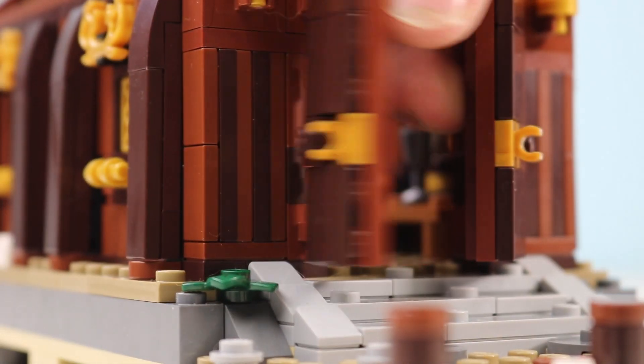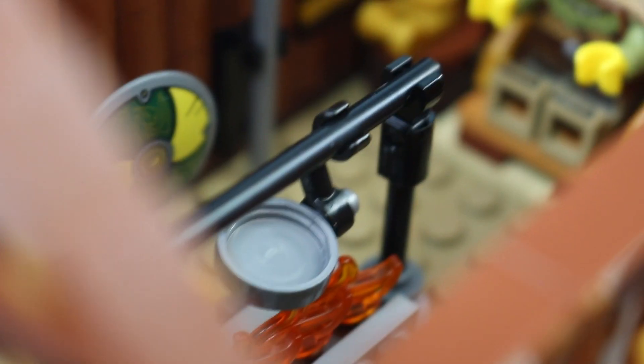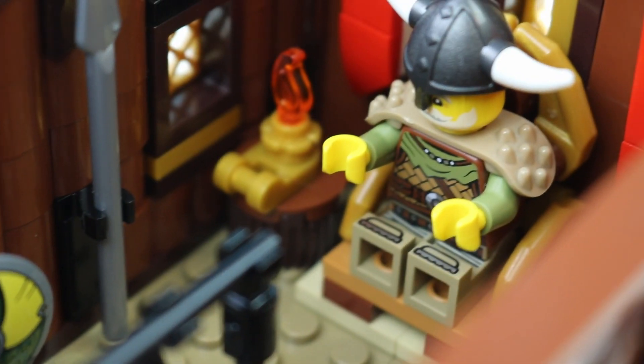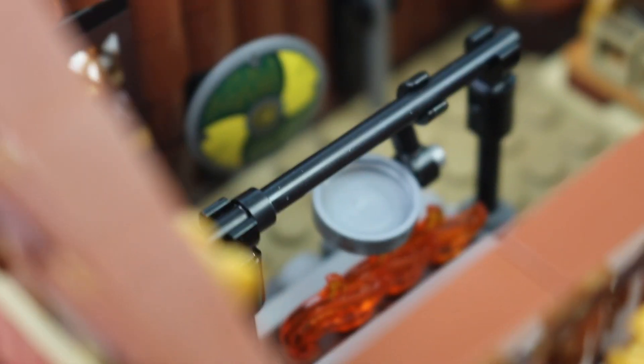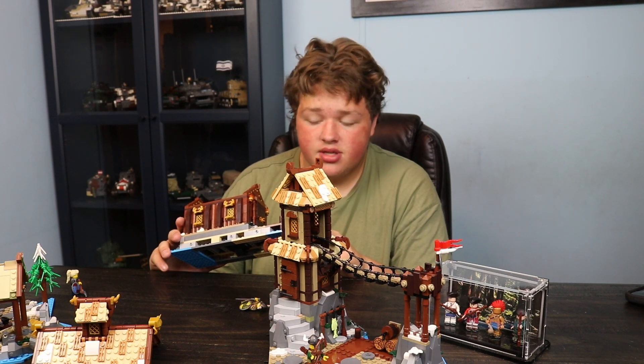The throne is very good. They use this kind of weird piece — it has a clip — I don't know if that's a new part or if it came out in a Ninjago set or something like that.